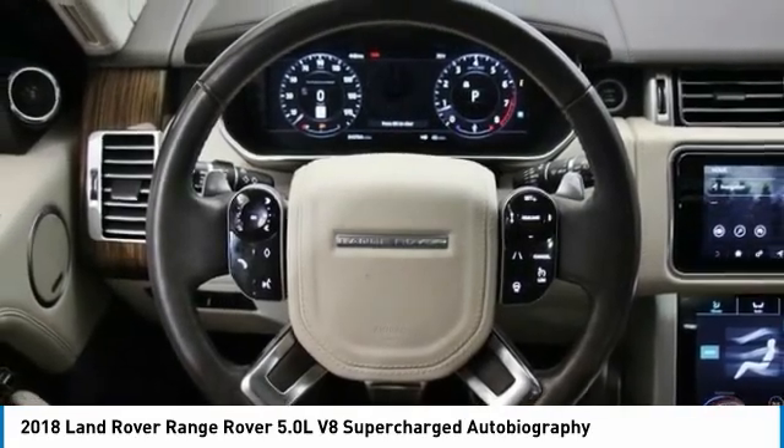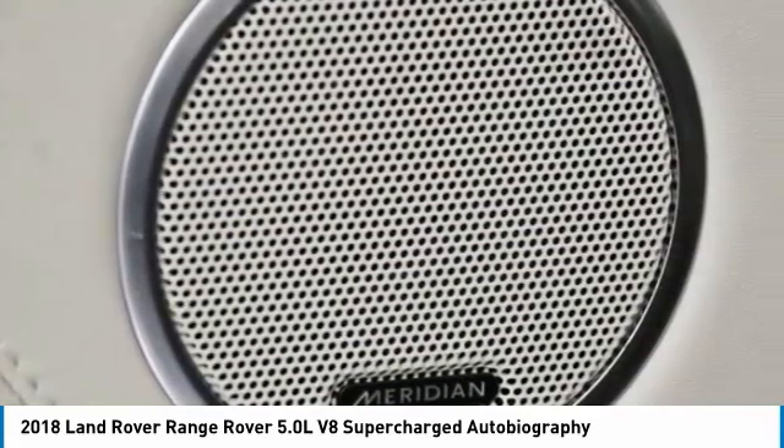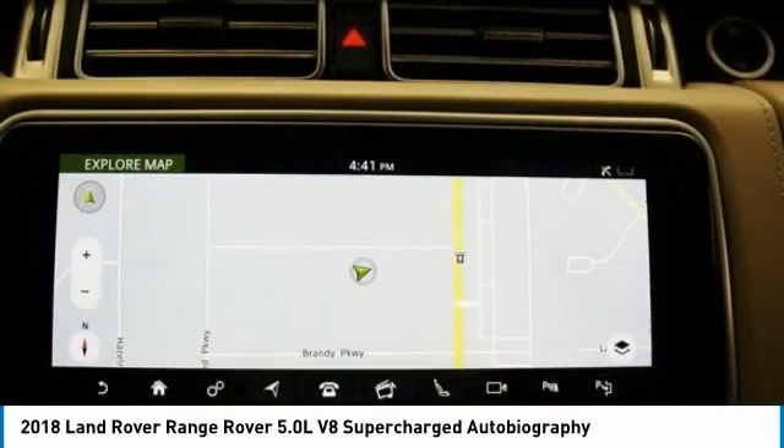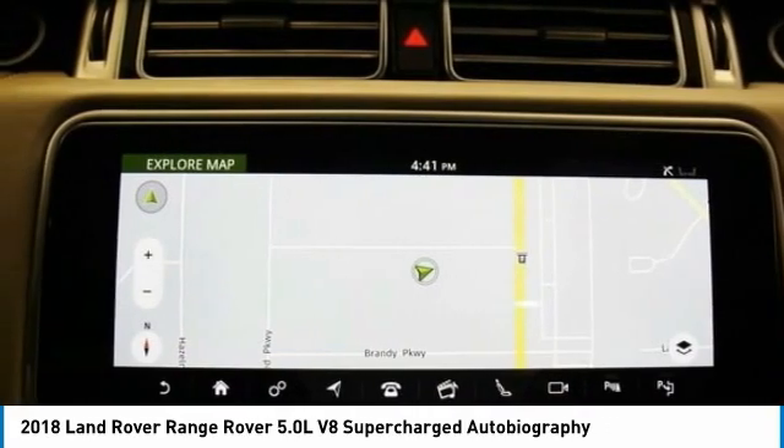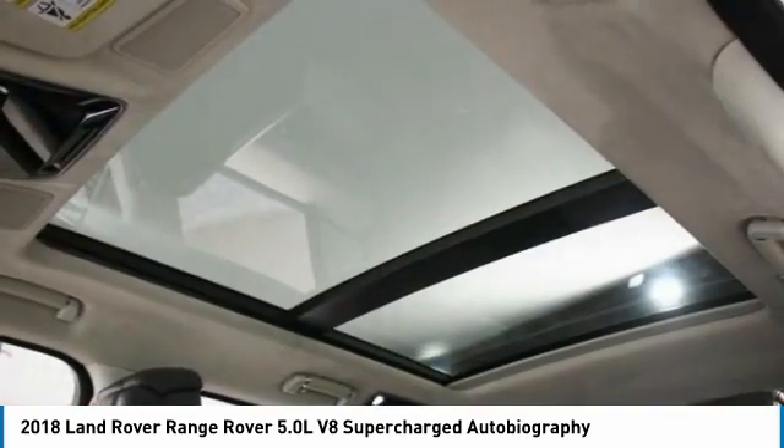Here are some of this vehicle's great options: electronic stability control, brake assist, traction control, remote keyless entry, fog lights, speed control, four-wheel disc brakes, power moonroof, rain-sensing wipers, and rear fog light.